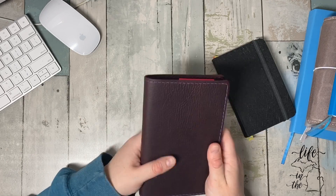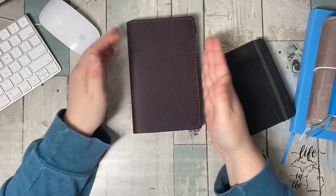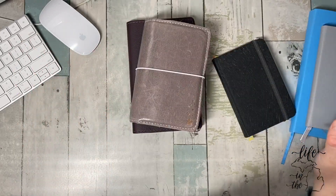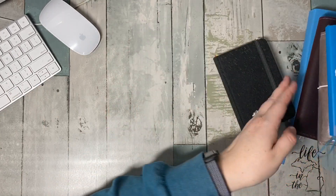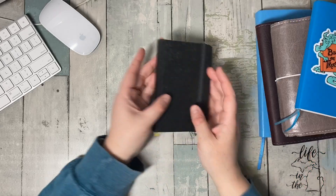I opted out of the elastic because I can always put one around if I need it, but I like it without one and it lays flat. It's sitting on my desk all the time. Okay, there's that stack — now let's move on to this guy.